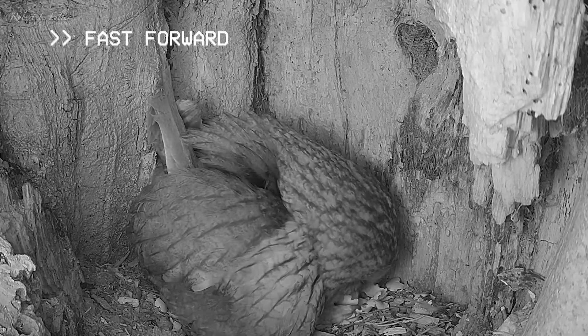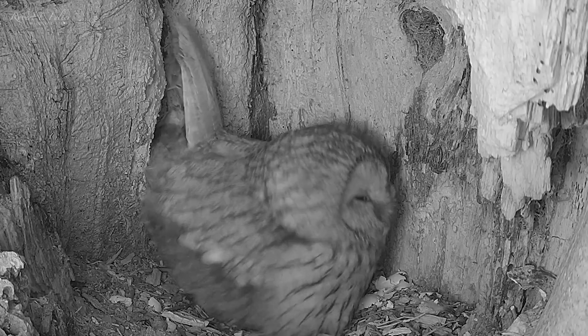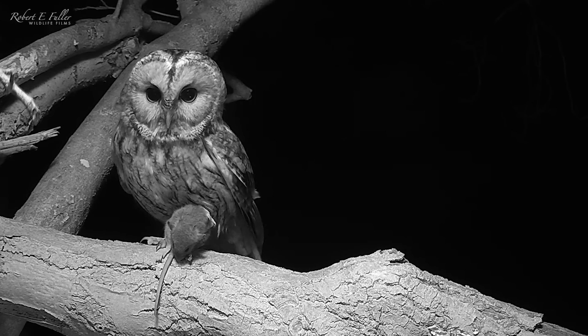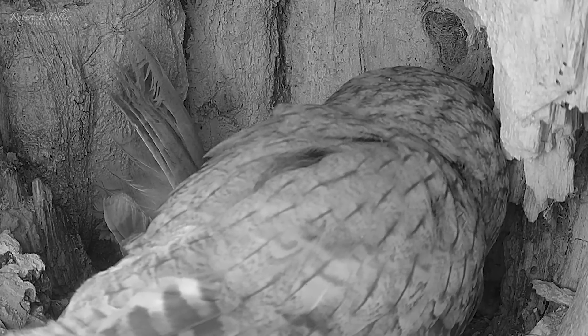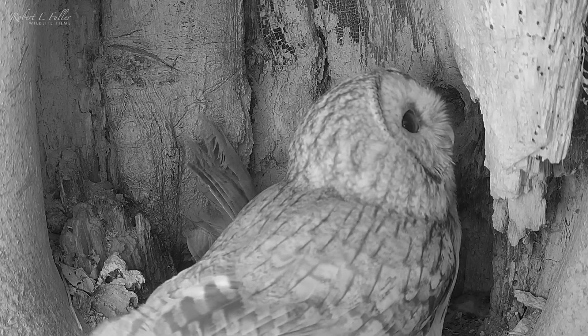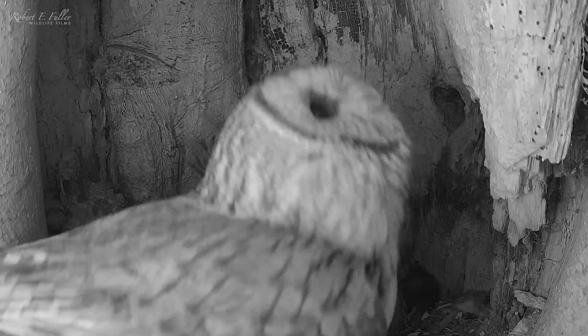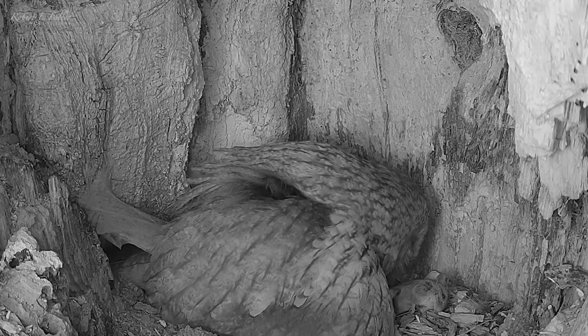There must be three chicks under her now, but I don't catch a glimpse yet. Ossie arrives with a rat. When he delivers it, he realises the chicks have hatched and he's keen to try and see them. It's a tender moment, but he's sent out to hunt. And Bonnie feeds the chicks for the very first time.